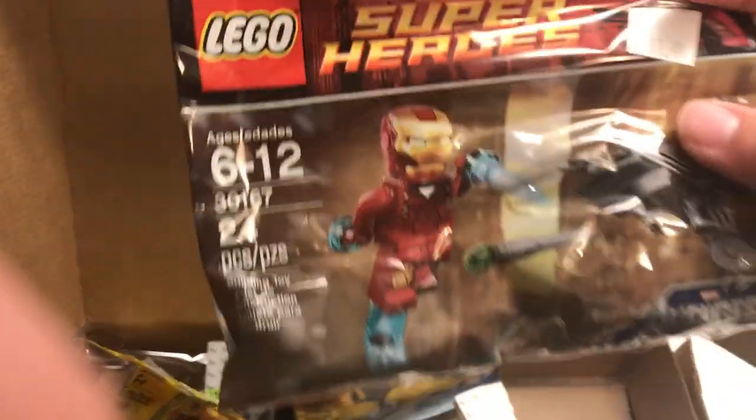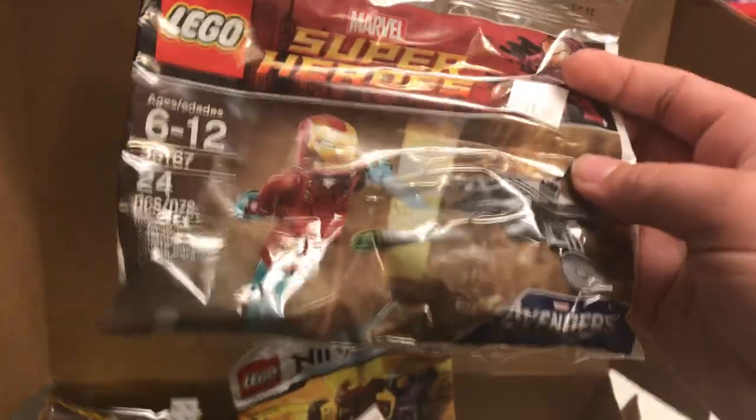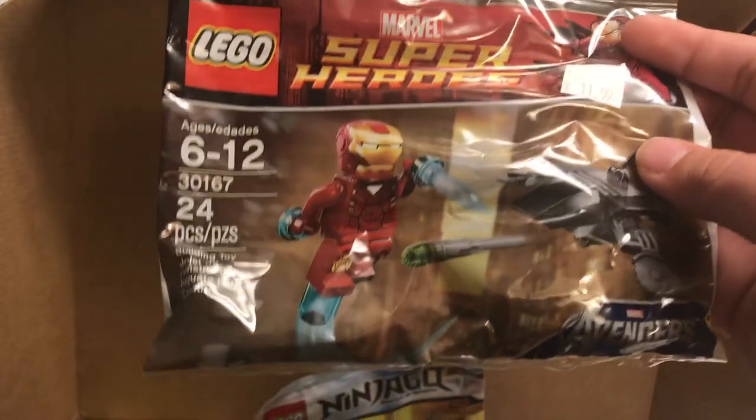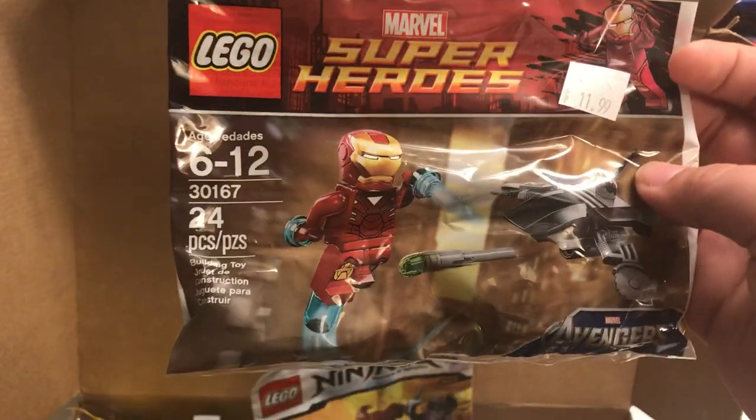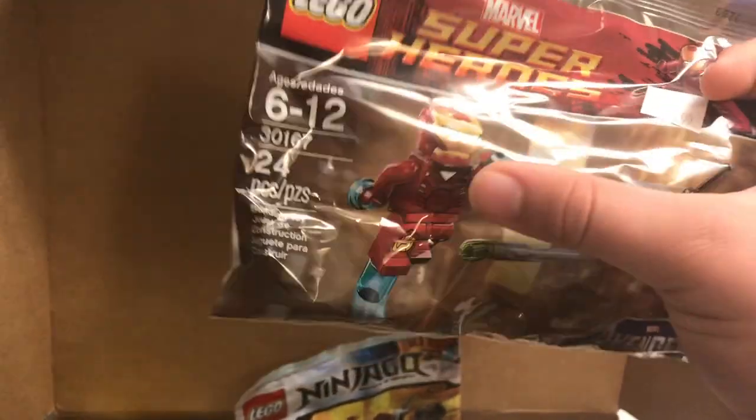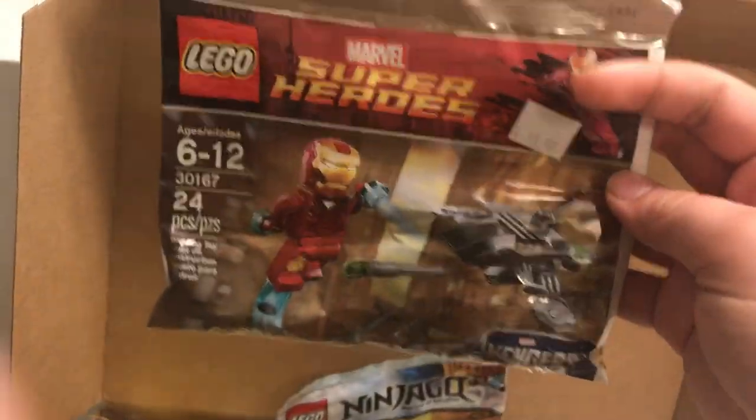And then this Iron Man poly bag from Avengers — I don't know the name because it didn't say the name, but it's like Iron Man versus a drone. You get that Iron Man suit in a cheap set, so that's pretty cool. I wanted to grab that set too.